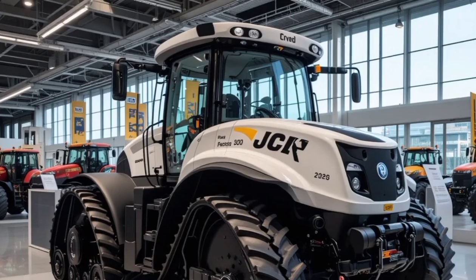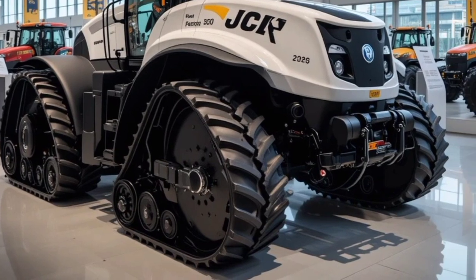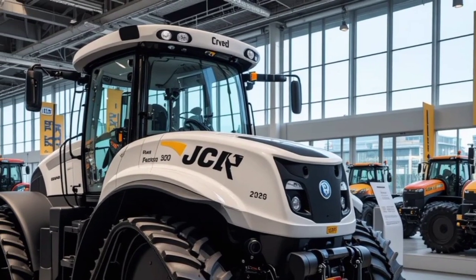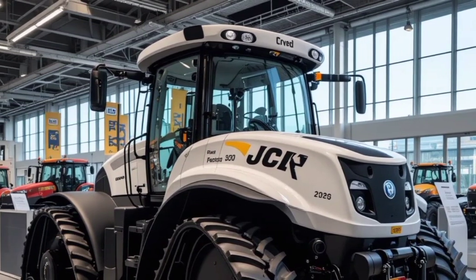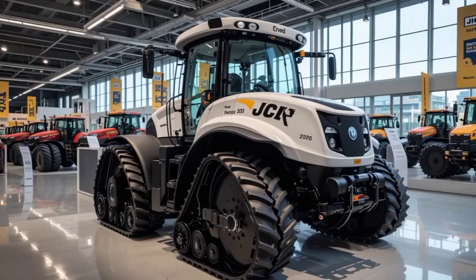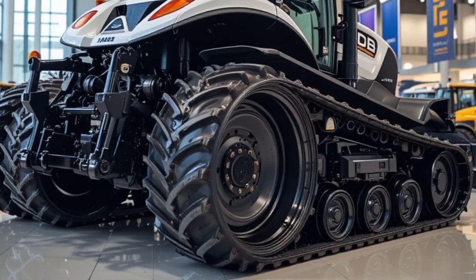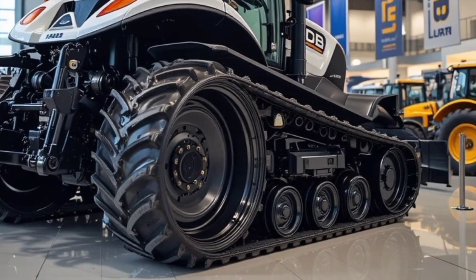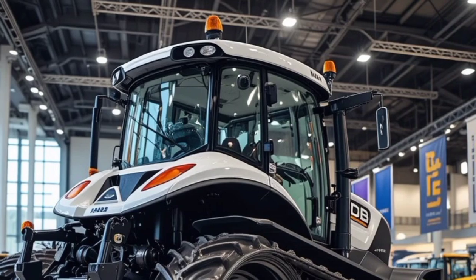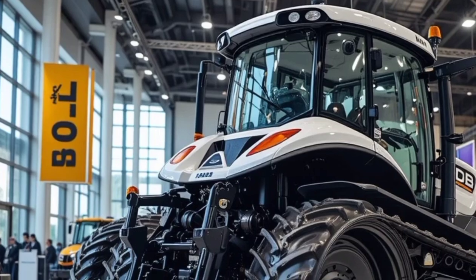Noise insulation has also been improved, keeping the cabin quieter even in the harshest working conditions. When it comes to performance, the 2026 JCB Fast Track 4000 series truly stands out. Powered by a high-torque engine that delivers between 175 and 250 horsepower, this tractor offers a perfect balance of power and fuel efficiency. Unlike traditional tractors, it features full suspension technology, allowing it to reach speeds of up to 60 kilometers per hour while maintaining stability and control. The advanced transmission system ensures seamless power delivery, and with its superior weight distribution the Fast Track 4000 can handle heavy loads effortlessly, whether you're plowing fields, transporting goods, or working on construction sites.